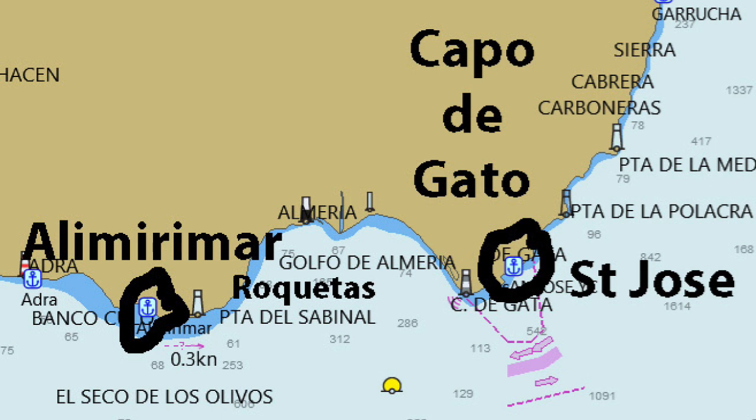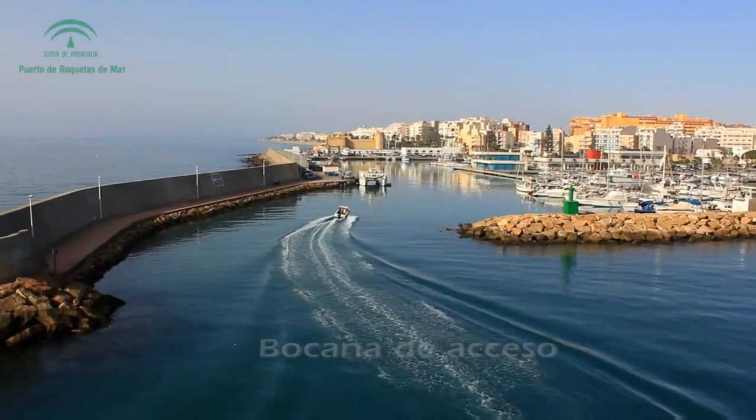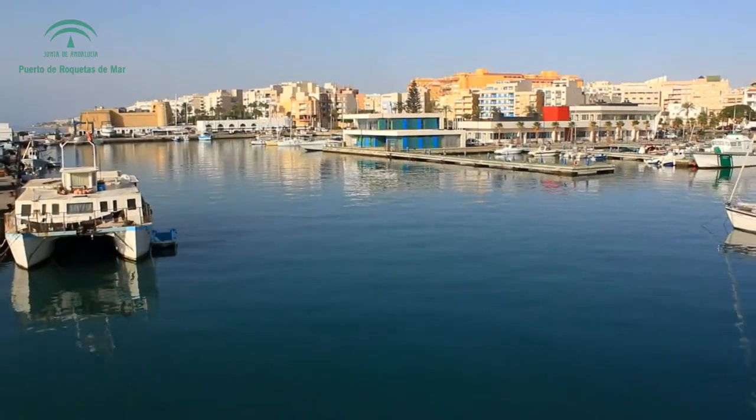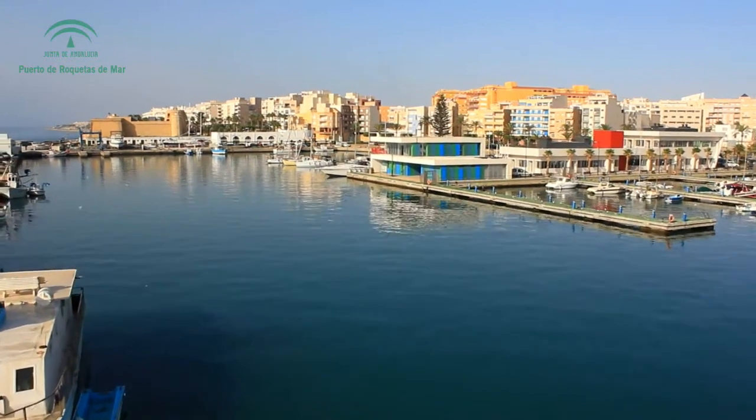Just around the corner, further into the bay, is Roquetas del Mar, which like Adra is basically a fishing port with some facilities for pleasure boats run by the local yacht club. There's nothing wrong with the place but it's more expensive than Al Merimar and without the facilities, and somewhat lacking in charm.